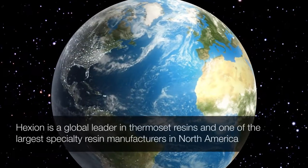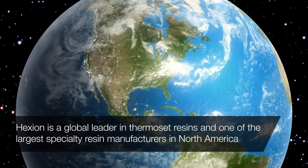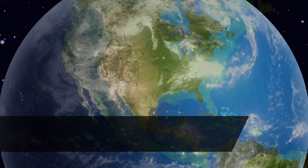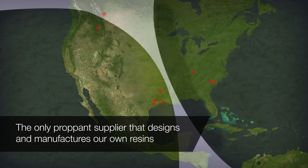Hexion is a global leader in thermoset resins and one of the largest specialty resin manufacturers in North America. We are the only proppant supplier that designs and manufactures our own resins. This not only allows us access to the latest resin technology for proppant, but the ability to closely monitor quality.